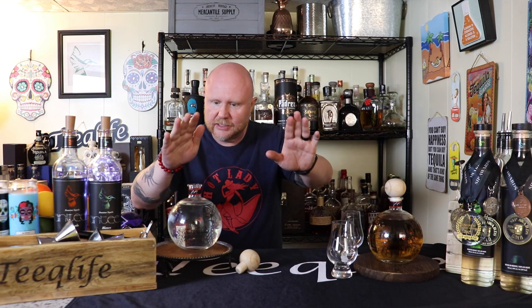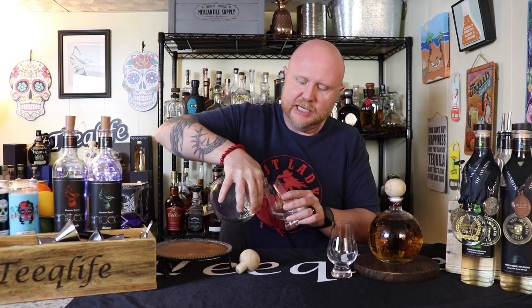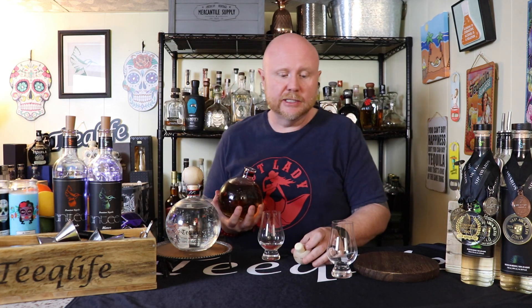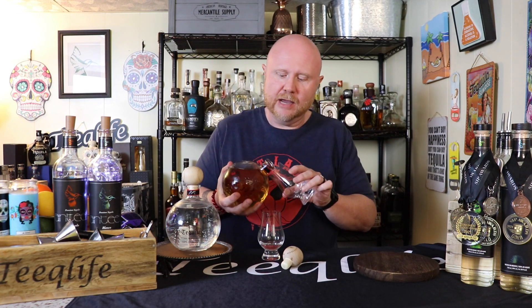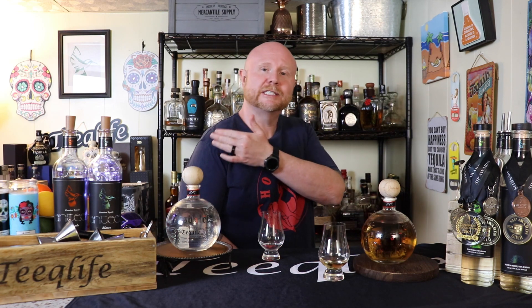We are trying a Blanco and a Reposado today — Disbelief tequila. On the back it says 'the taste will leave you in disbelief.' We're going to see about that. I'm using some Glencairn tasting glasses, and we're going to pour our Blanco first and let the Reposado breathe. This is a pretty new brand and you can't find a lot of information out on the interwebs about it. So we may be the very first to try, taste, and review.